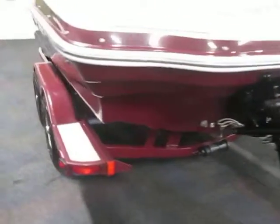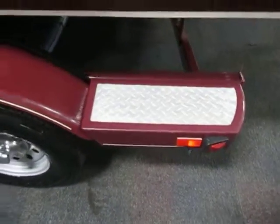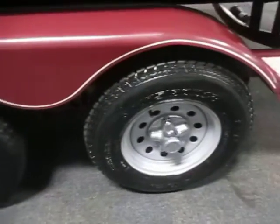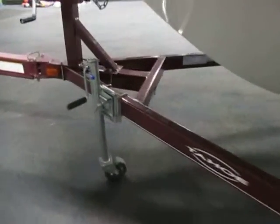The trailer is a Trail Star Tandem Axle Bunk Trailer. It has tie down straps, diamond plate fender steps, 13 inch wheels with bearing buddies, a swivel jack, swing tongue, and surge brakes.